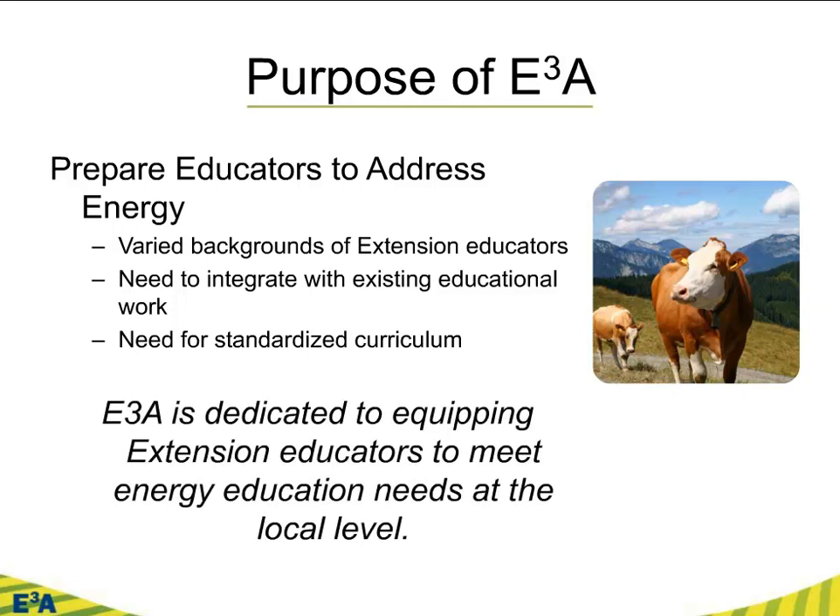E3A is equipping our educators to complete energy education at the local level. We're really designed to take this out from the ivory tower of the university and get it in the hands of extension educators, conservation districts, other folks with USDA — particularly NRCS — and allow them to engage in energy education.